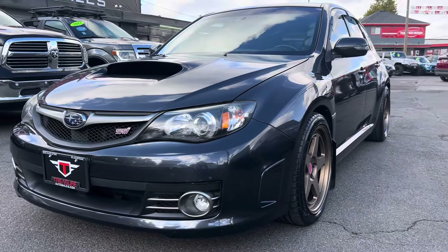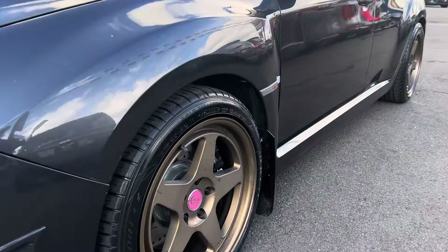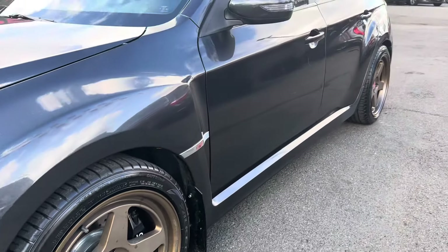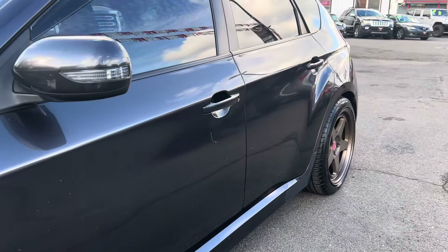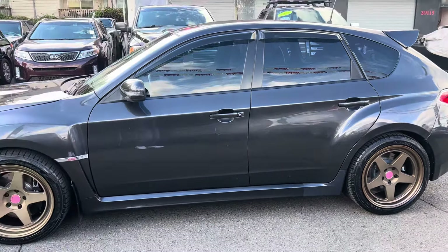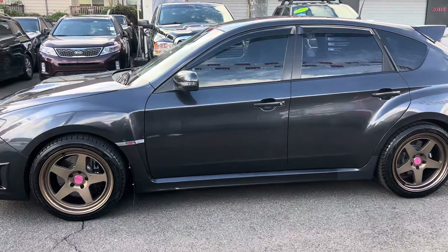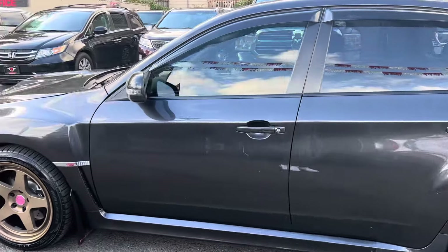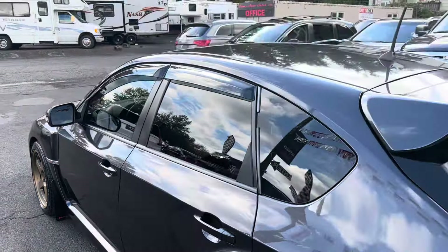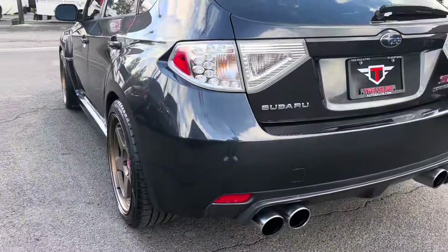90,000 miles on this 08 hatchback. The tires on this are in great condition. The rims are not curbed at all. As you can see, I'm getting angles for you — we'll be able to see if there's any dents, dings, dimples, things like that. But for an 08, this is in fantastic shape. I mean fantastic shape.